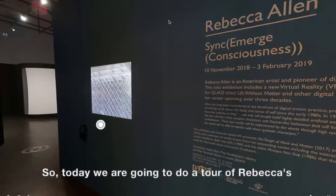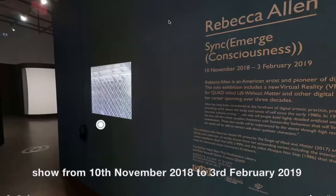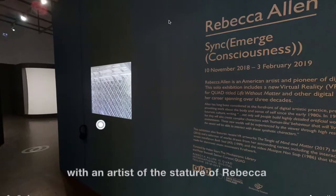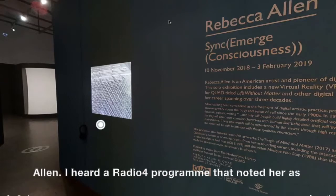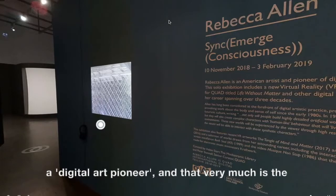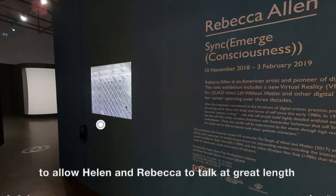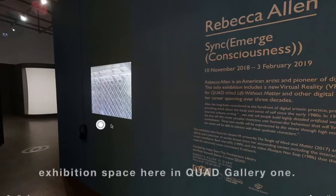Today we are going to do a tour of Rebecca's show from 10th November 2018 to 3rd February 2019, Sync Emerge Consciousness. A huge pleasure to work with an artist of the stature of Rebecca Allen. I heard a Radio 4 program that noted her as a digital art pioneer, and that very much is the case. I will be the guide to the space and I'm going to allow Helen and Rebecca to talk at great length about two works in particular as we go through the exhibition space here in QUAD Gallery 1.